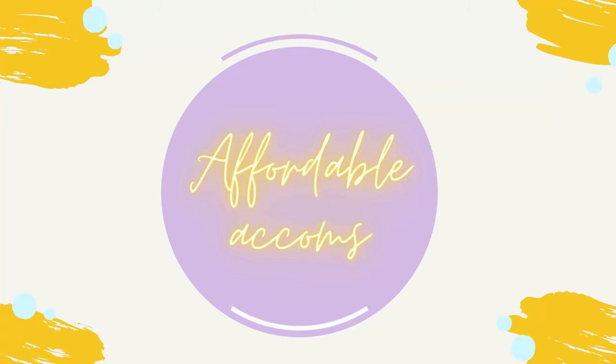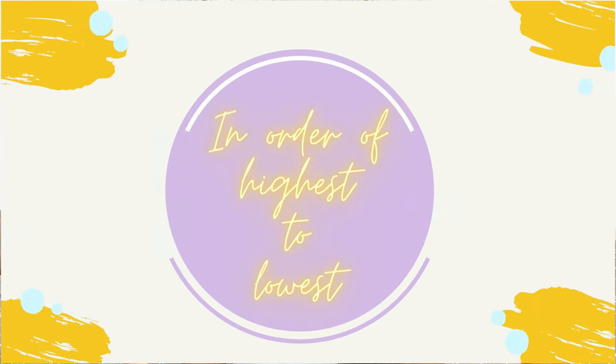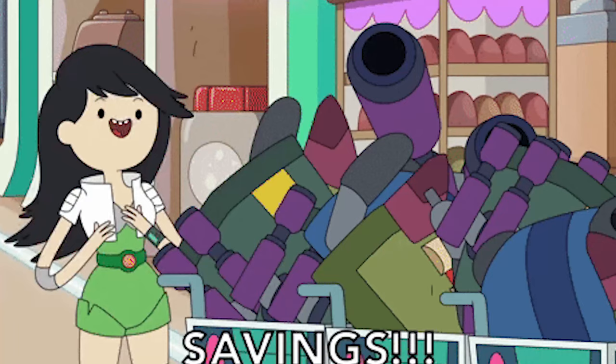Hey guys, it's your girl Melanicious, your favourite melanated content creator. And in today's video, we're going to be talking about the most affordable accommodations in Coventry. And I'm going to be going through individually each and every accommodation and bringing you those bargains.